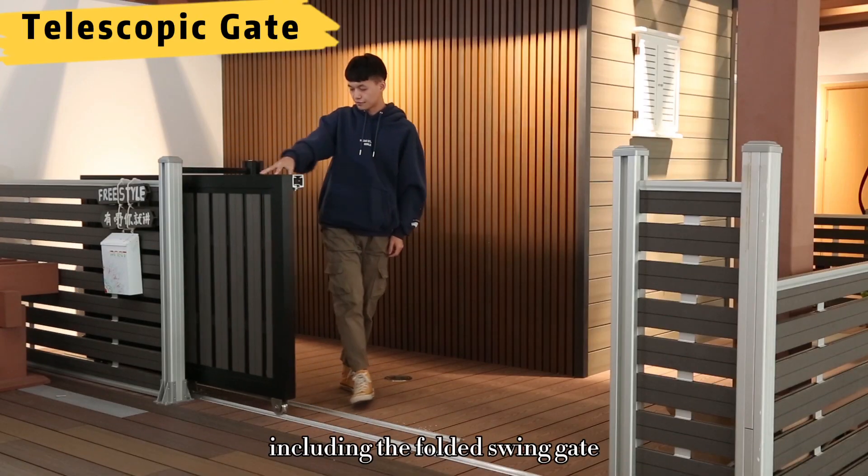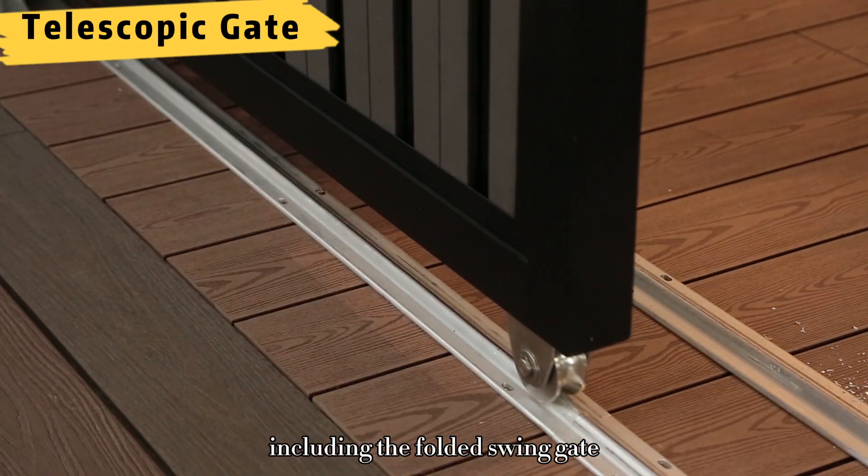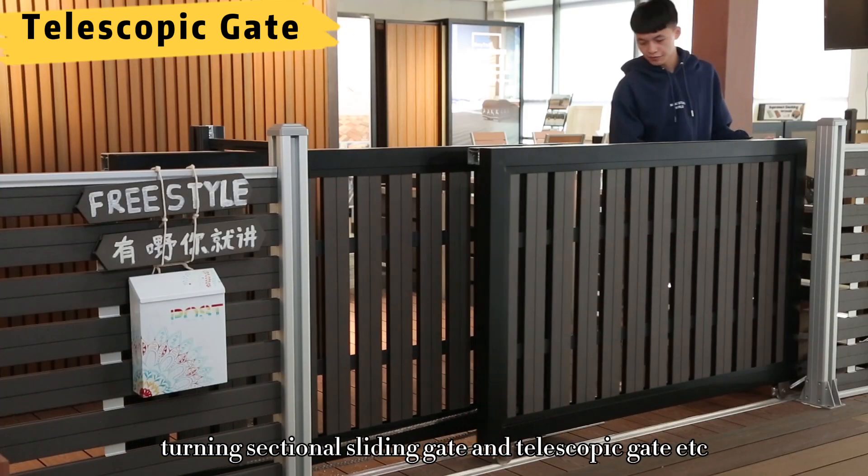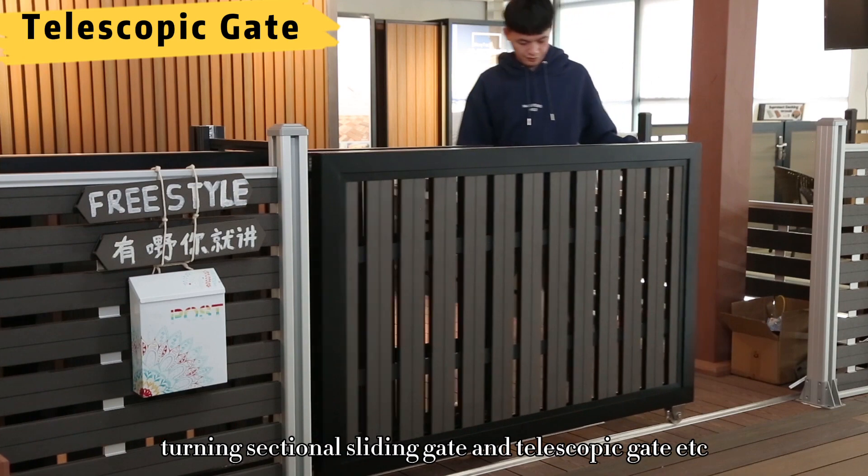Our electric gate series includes the folded swing gate, sliding gate, swing gate, turning sectional sliding gate, and telescopic gate.